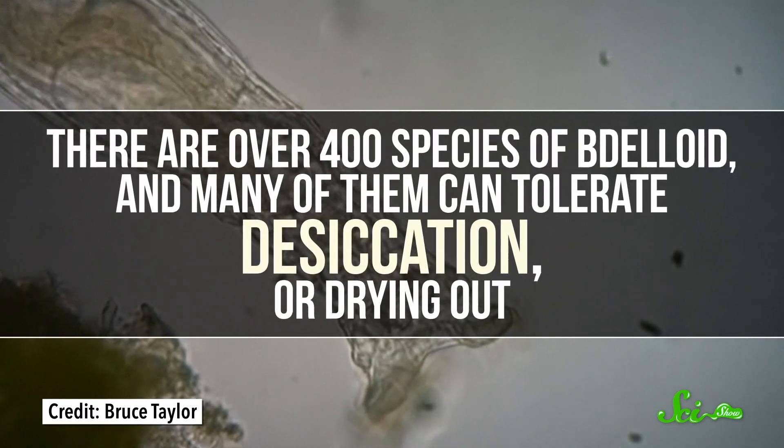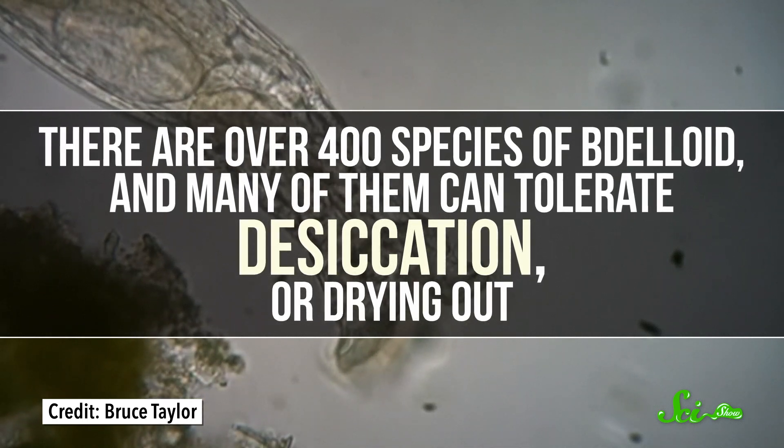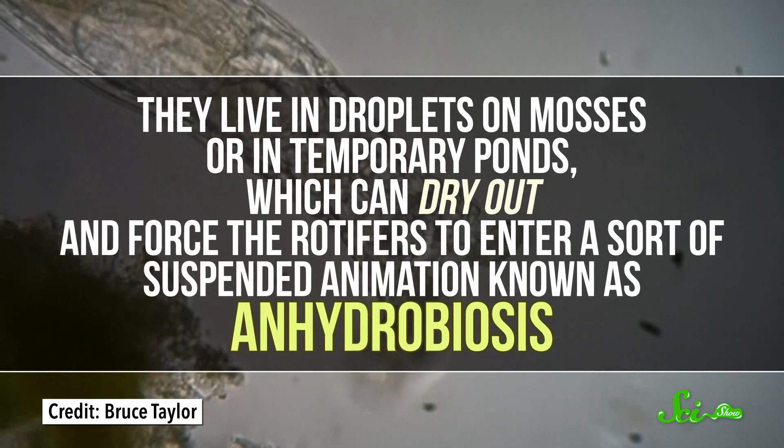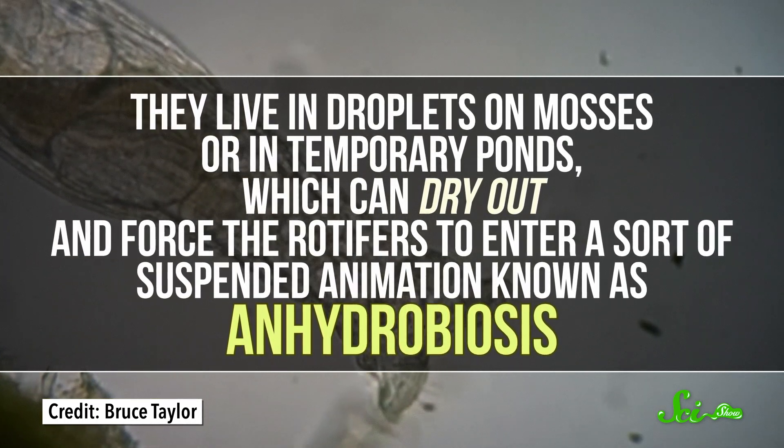There are over 400 species of Delloid, and many of them can tolerate desiccation, or drying out. They live in droplets on mosses or in temporary ponds, which can dry out and force the rotifers to enter a sort of suspended animation known as anhydrobiosis. Their bodies contract into a dried-out form that's less than 10% water, which is too dry for biochemical reactions to happen. It's hitting a complete pause button on being alive.